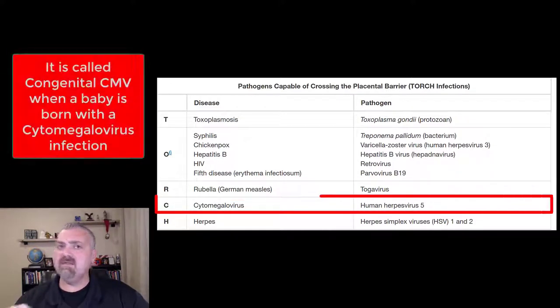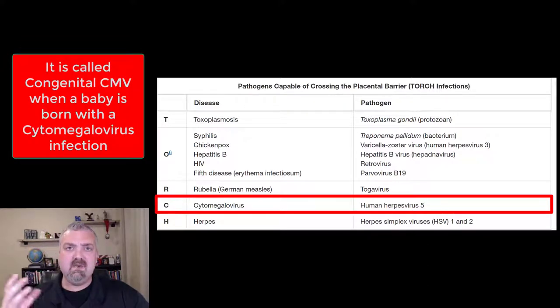The C in TORCH is cytomegalovirus. Cytomegalovirus doesn't generally cause too many problems, but if you're pregnant you are immunosuppressed — you are immunocompromised while pregnant because you're growing an organism, your child, that's only half of you. If you had a super robust immune system it might recognize the fetus as a foreign invader. That's also why many people with autoimmune diseases actually improve while pregnant, because of the immunosuppressive nature of being pregnant.